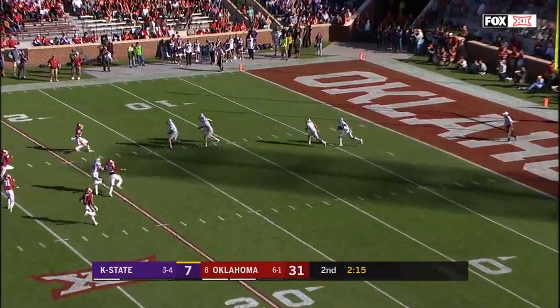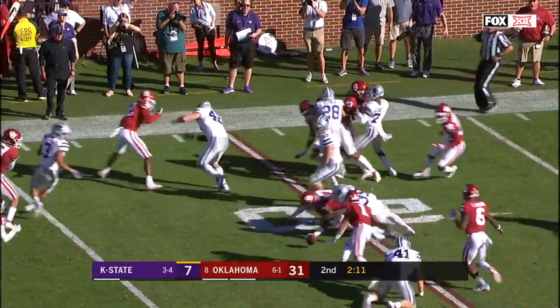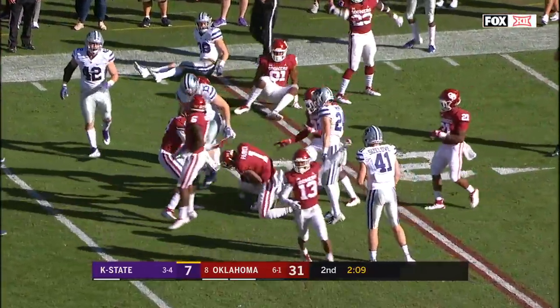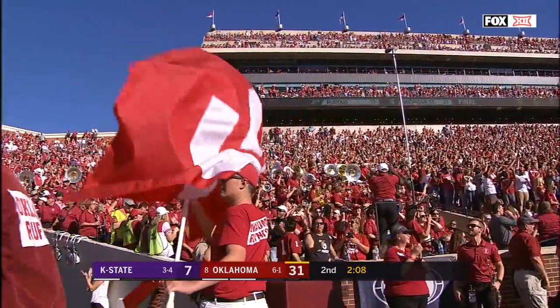Love coming here — seven-time national champions. This time Kansas State will get a chance, but Zuber lost it, loose ball — OU has it at the 21. Jordan Parker with the fumble recovery.